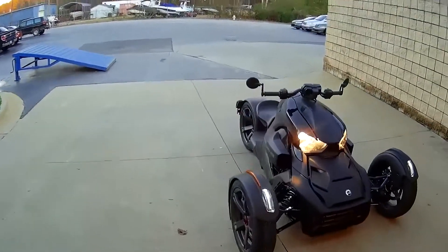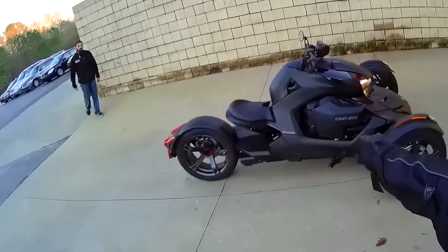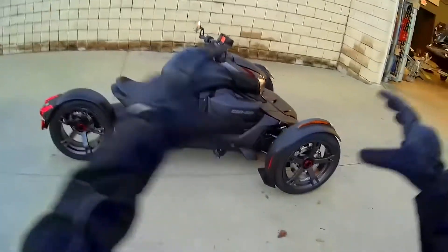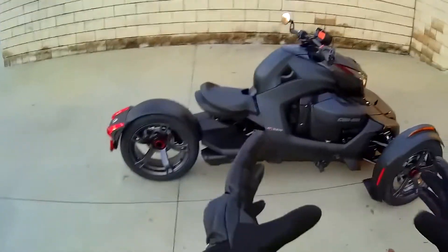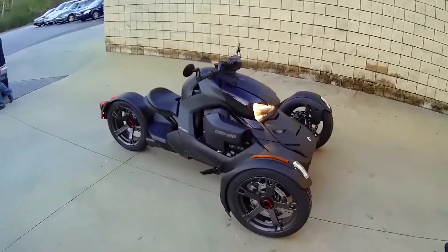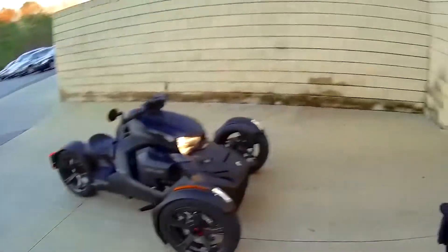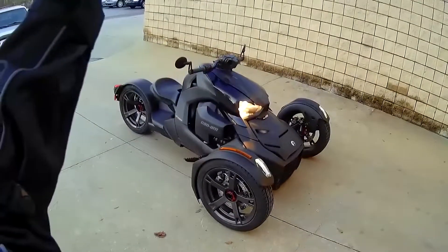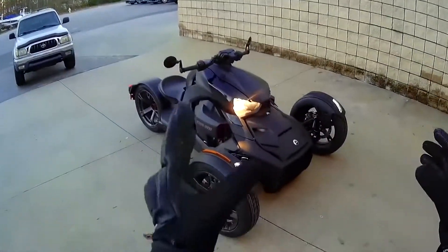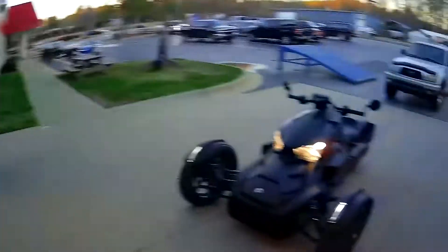Alright, Team Power Sports fans, there it is — the 2019 Can-Am Riker. This machine is awesome and gets the Team Power Sports stamp of approval. It has the power, the handling, the feel, the size — just everything about this bike is absolutely awesome. Can-Am knocked it out of the park with this one. For the base model coming in at $8,499, and for this 900cc at only $9,999, this is going to revolutionize not just the three-wheel market, but probably the power sports industry. I'm going to give this bike 11 out of 10 — this is the most fun I've had in a long time, and they really knocked it out of the park.